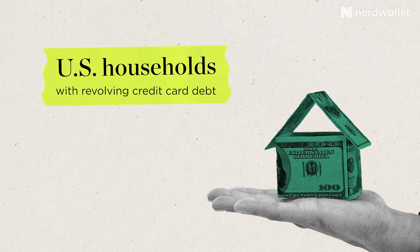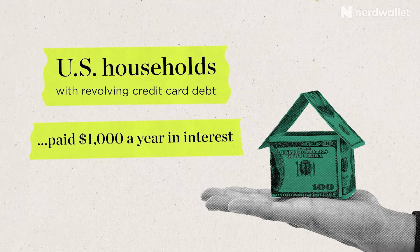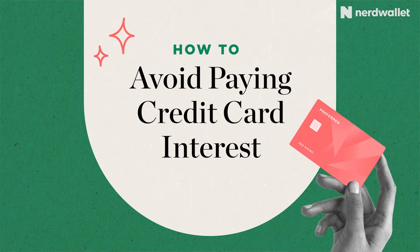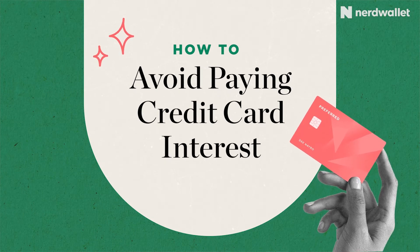Frankly, credit card interest scares the heck out of a lot of people. They have stories from friends and relatives that have gotten into trouble with their credit card interest and had to pay a lot of money. In fact, a NerdWallet study found U.S. households that carried revolving credit card debt paid $1,000 a year in interest. But here's the thing — your credit card's interest rate doesn't have to matter. You can put yourself in a situation where you can ignore the APR completely. Let's talk about that.